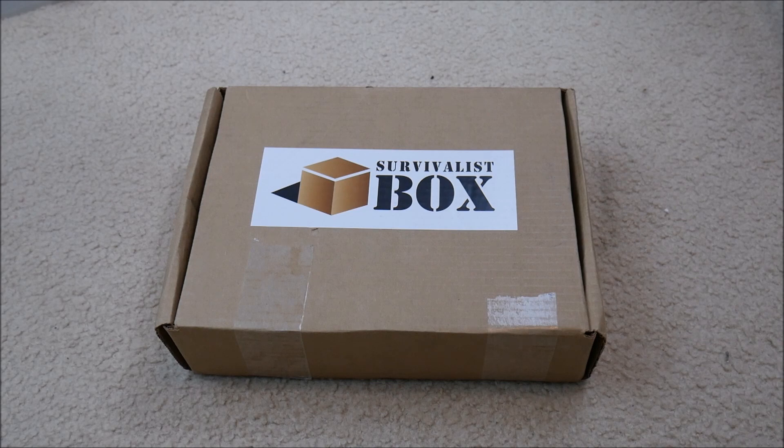To recap, this is a subscription service that will send you a box every month. It's $39.95 plus shipping and handling. Basically, it's a grab bag of four to seven items that's tailored to survivalist people, preppers, tactical enthusiasts, homesteaders, people like that.